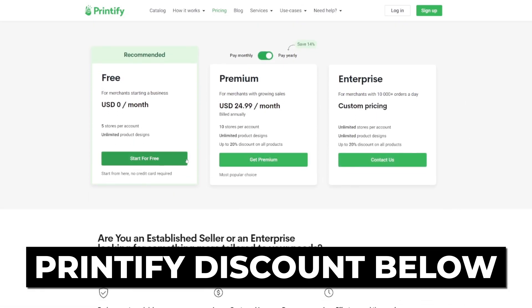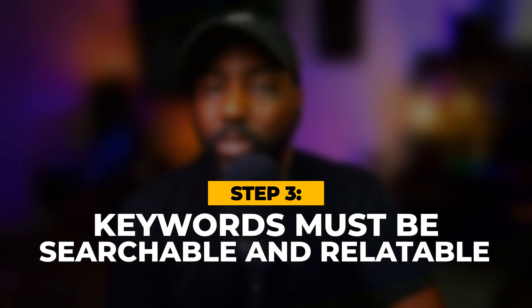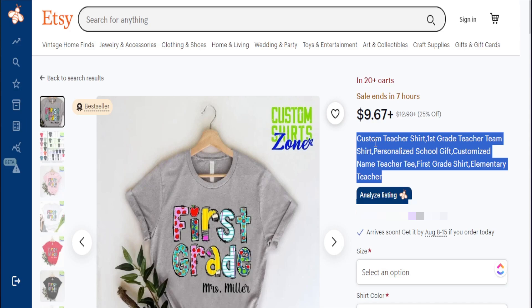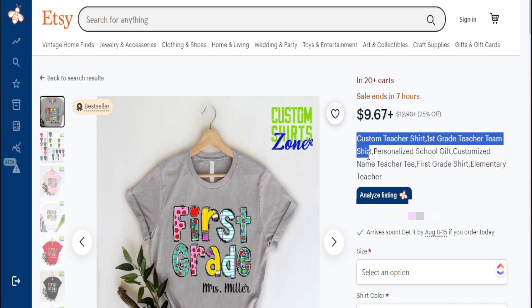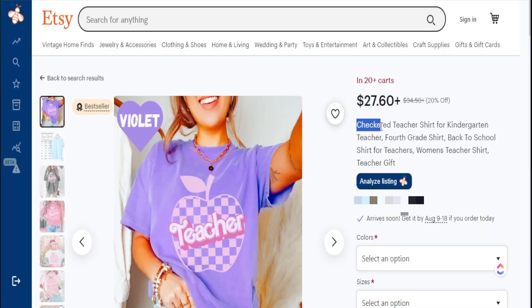The second strategy is that you definitely want to use keywords that are searchable but also relatable. That's why I don't teach people to just copy the title and tags from other listings, because their search value may be high but the keywords they're using may not even be relatable to your product. You may get a lot of people clicking on your product, but because the keyword is not related to what's being presented, that's where you get a low conversion rate.